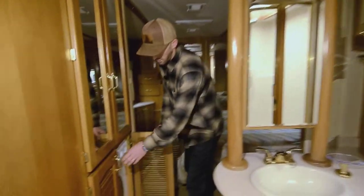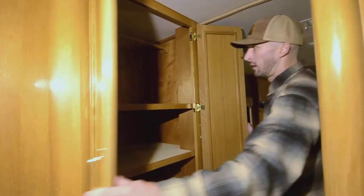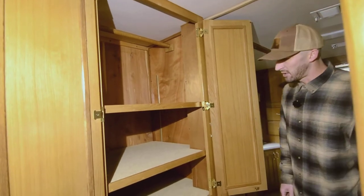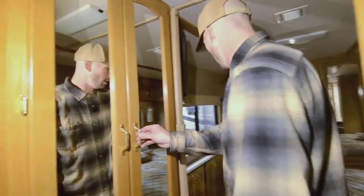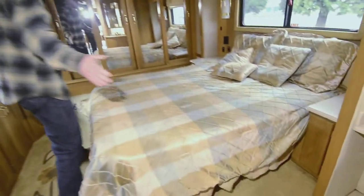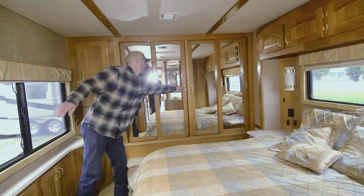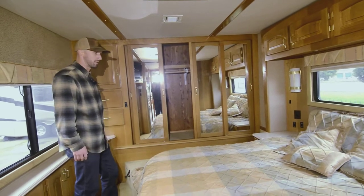Moving back into the bedroom — there's a Splendide 2000 washer/dryer combo. Throw your clothes in, they wash and dry, you take them out. Another thing I love about these Beaver coaches: the closets have western red cedar lining, which keeps bugs out and looks beautiful — you can't buy that at a reasonable price anymore. Then there's the walk-around queen-size bed with good storage and a TV.